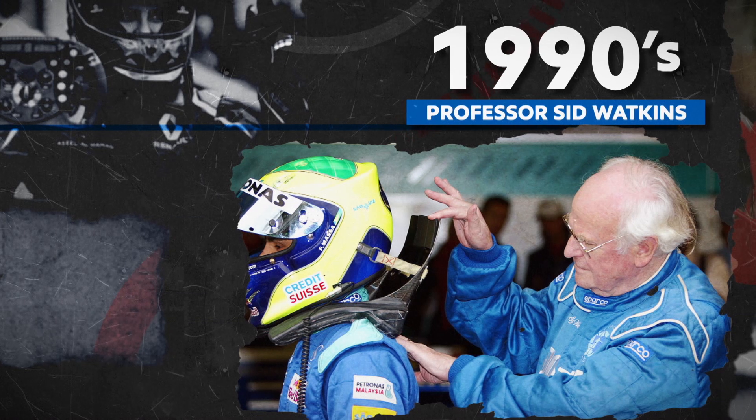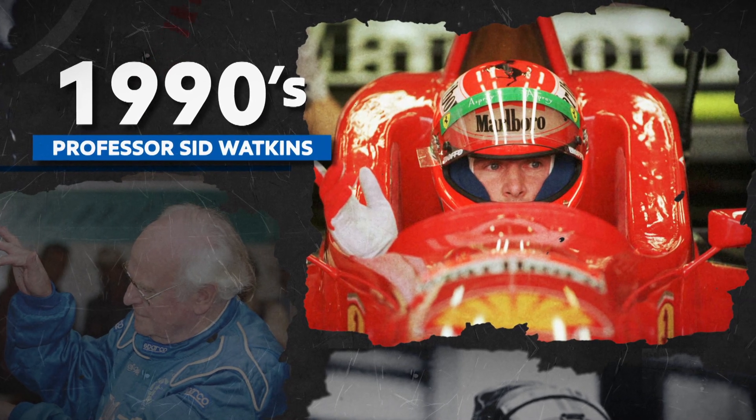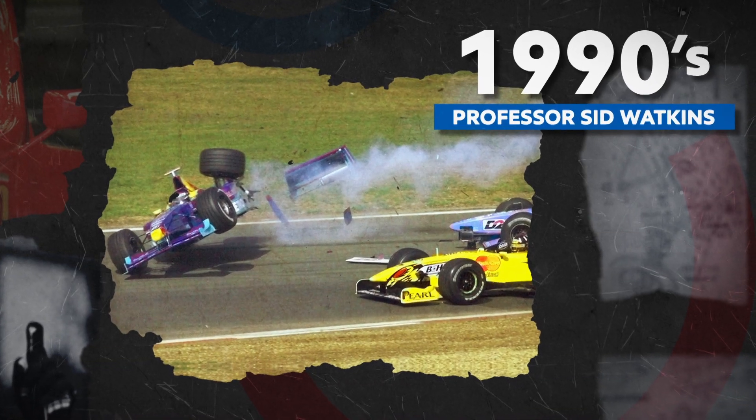Professor Sid Watkins transformed F1 safety after the deaths of Roland Ratzenberger and Ayrton Senna in 1994. Crash tests were improved, and the protection around the driver's head reinforced. In 1998, wheels were attached to the car by tethers to prevent separation.